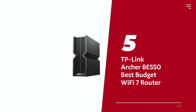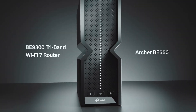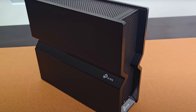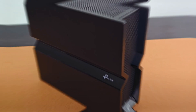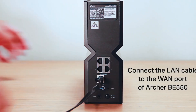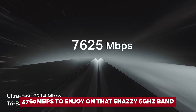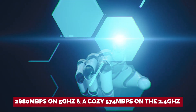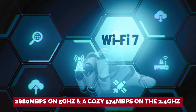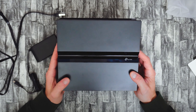Number 5: TP-Link Archer BE550, our pick for best budget Wi-Fi 7 router. If you're tired of routers racing for the title of fastest speed, meet the TP-Link Archer BE550, your new tech best friend. This tri-band champ is ready to rock your home network with a laid-back vibe and some serious speed — think a B9300 connection. You've got 5,760 megabits per second on the 6 GHz band, 2,880 Mbps on 5 GHz, and 574 Mbps on the 2.4 GHz band, which runs Wi-Fi 6.